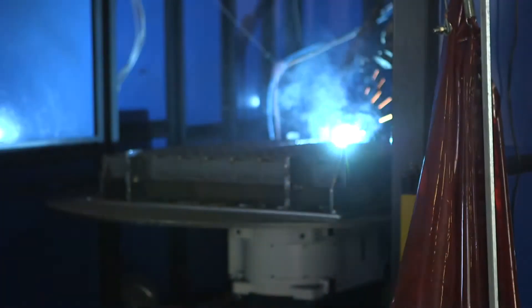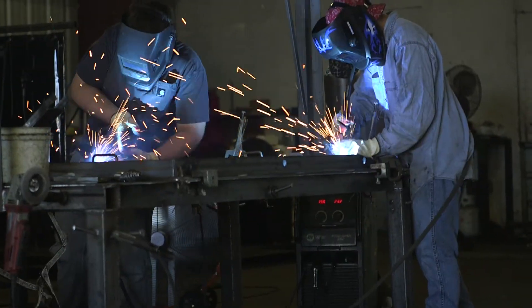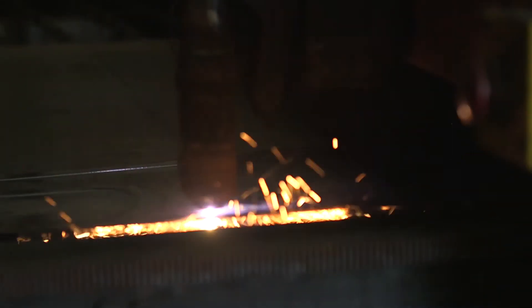Here we are at our metal fabrication plant. This is the place where we have all the tools and equipment to make everything needed for products like our metal brackets, hardware, and even pieces for our manufacturing process.